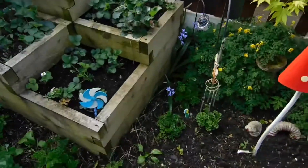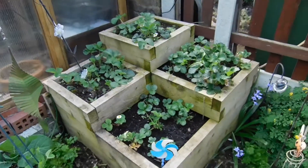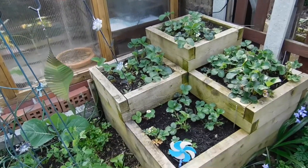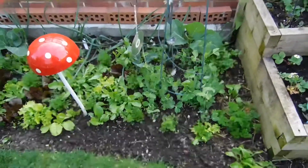The grass needs mowing. More calendulas over here — this is where most of the calendula seem to pop up. I do like calendula, so I'm not moaning — I really like them.